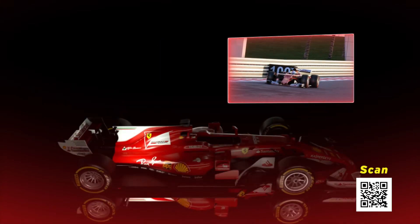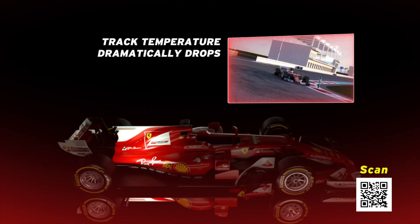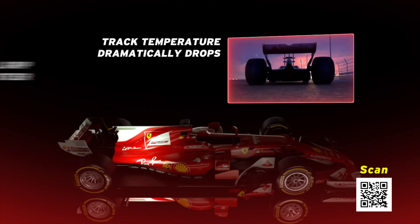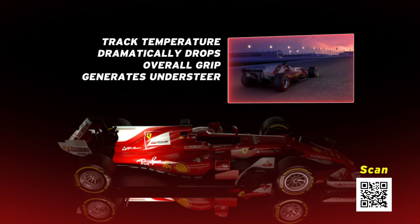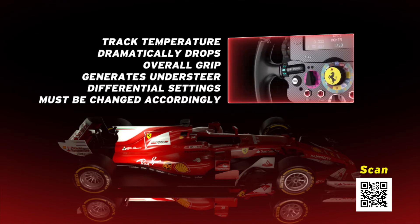Between day and night, track temperature dramatically drops. This improves overall grip but also generates understeer, so rear balance is more important. Differential settings must be changed accordingly.